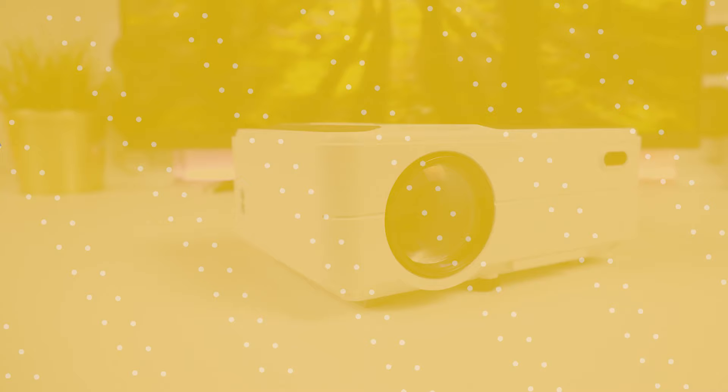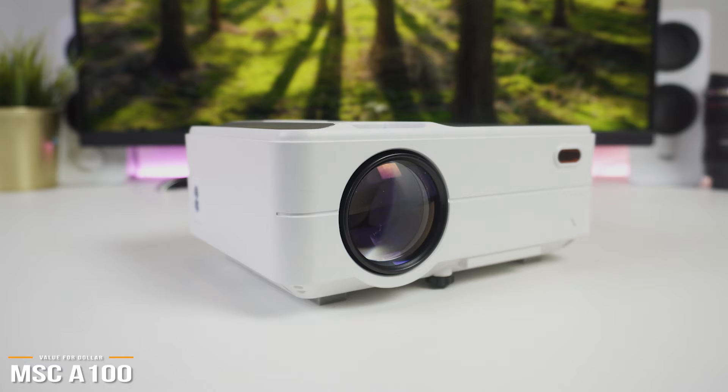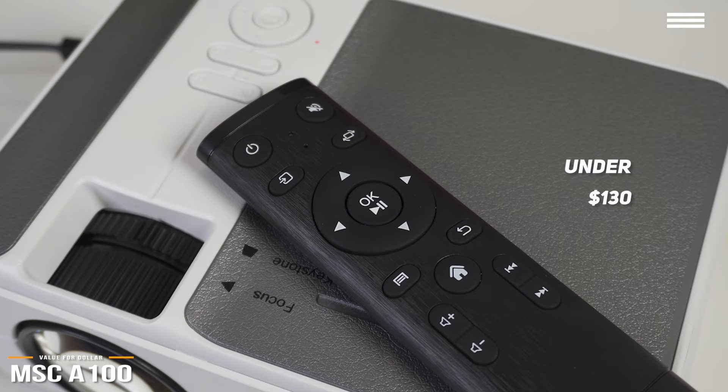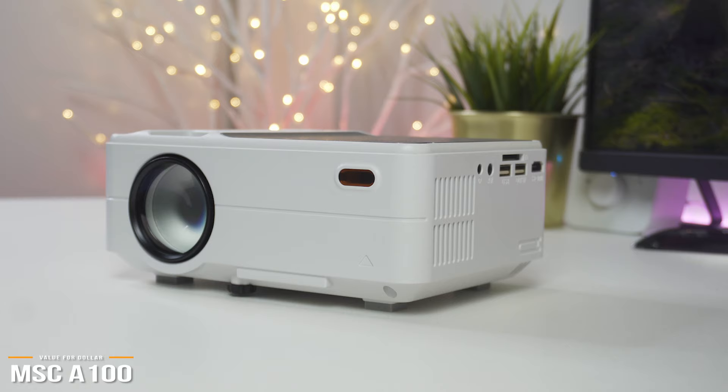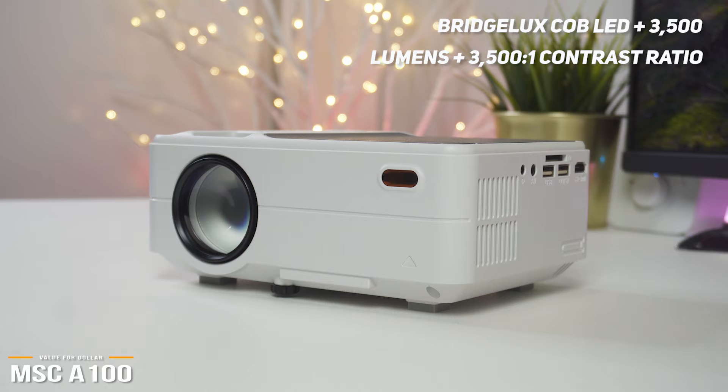Starting off, we have the MSCA100, our pick for the best value for dollar mini projector. If you're looking for a budget projector that delivers a balance between specs and features yet is still wallet-friendly, then at under $130, the MSCA100 mini projector is a great value for dollar option. For its price point, the MSCA100 delivers big. With its BridgeLux Cobb LED light source, 3500 lumens, and a 3500 to 1 contrast ratio, the A100 has the ability to deliver a crisp, dynamic picture even when projected up to 200 inches.